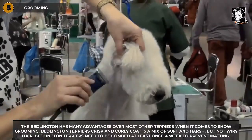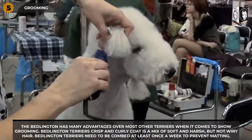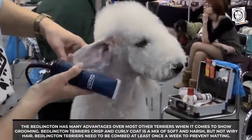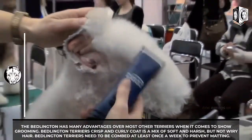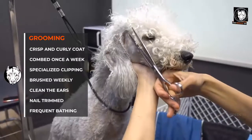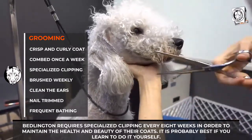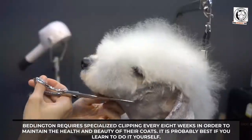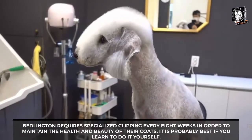The Bedlington has many advantages over most other terriers when it comes to show grooming. The Bedlington Terrier's crisp and curly coat is a mix of soft and harsh but not wiry hair. Bedlington Terriers need to be combed at least once a week to prevent matting. They require specialized clipping every eight weeks in order to maintain the health and beauty of their coats. It is probably best if you learn to do it yourself.